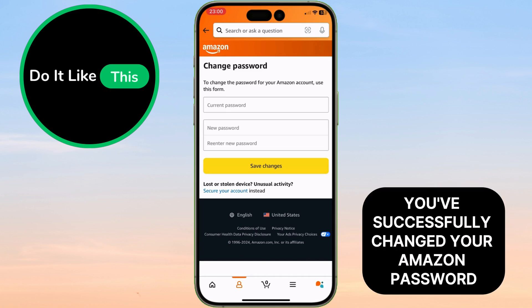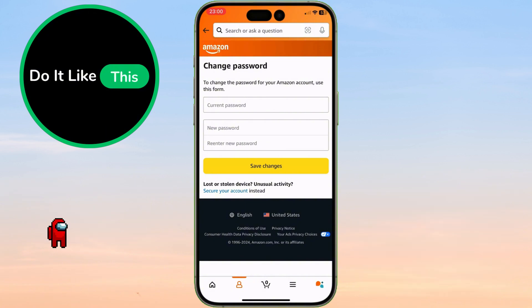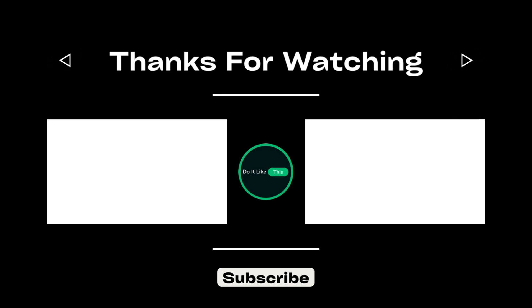And that's it. You've successfully changed your Amazon password. If this tutorial helped you, don't forget to like, comment, and subscribe for more easy Amazon tips. Thanks for watching and stay safe.